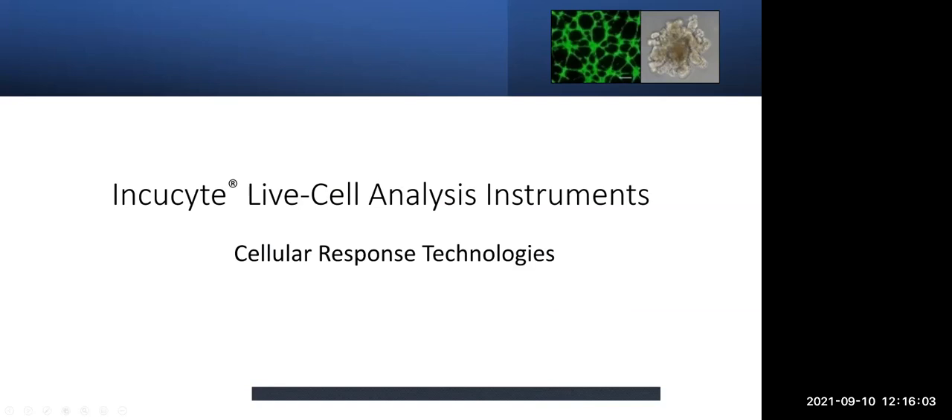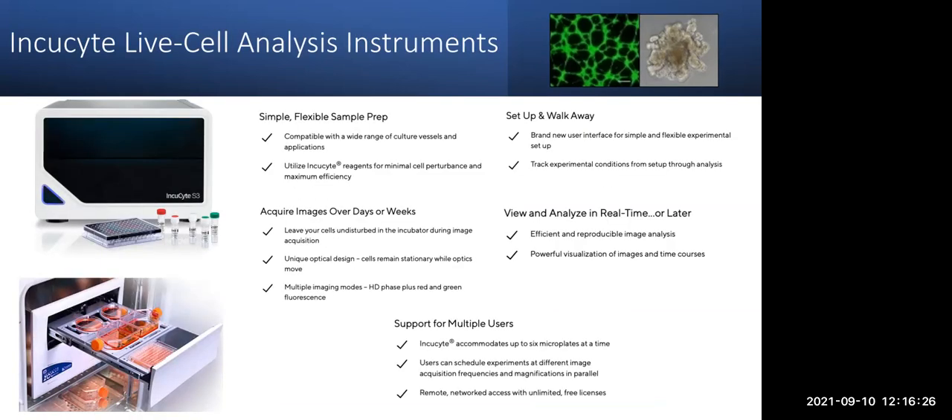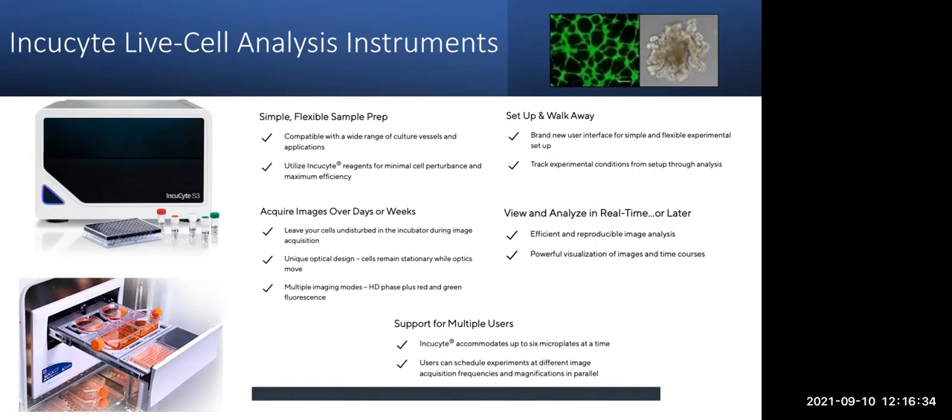We're going to move over to really the main part of our talk today. Emily from CRT is going to talk about our IncuSite live cell analysis instruments. Emily: Thanks, Karen. I've been in the CRT since 2011 and the lab manager for the past seven or so years. The CRT is fortunate enough to have two live cell analysis instruments — the S3 and the Zoom. They're both the same machine, just the S3 is the updated newer model of the Zoom, but they both perform the same tasks.